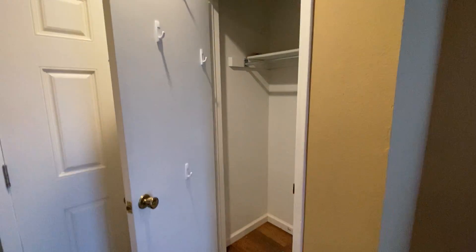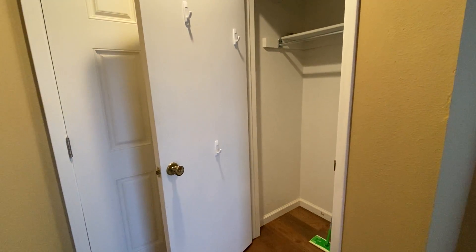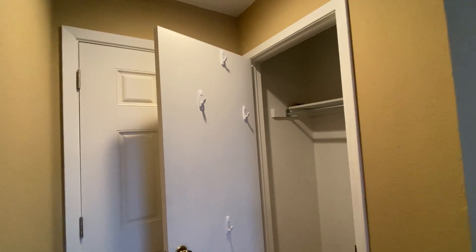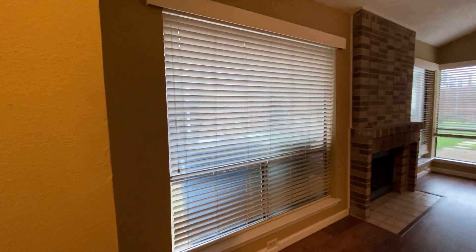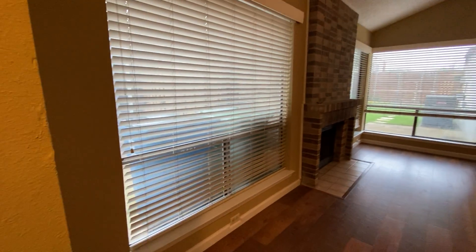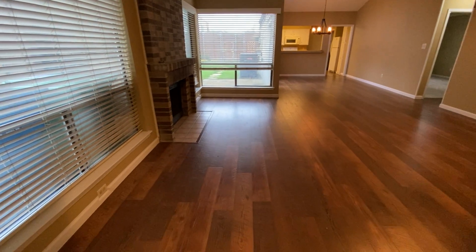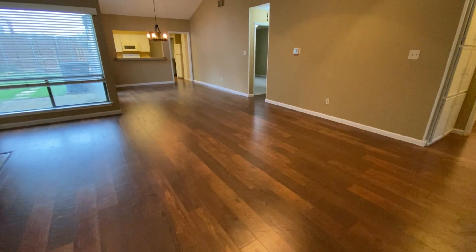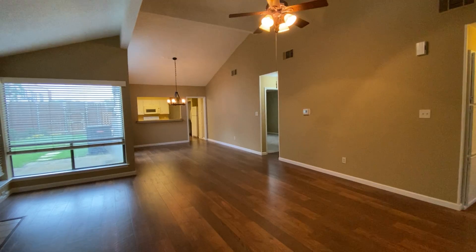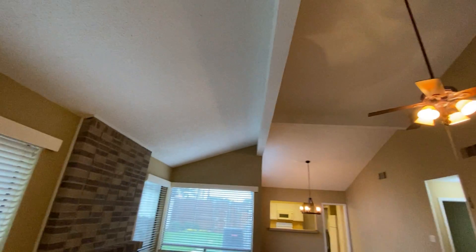There's a jacket closet and entryway closet. Your trash and recycling bins are outside. The living and dining has a nice large space, and these are new wood plank floors.